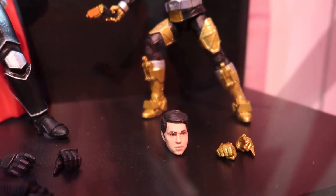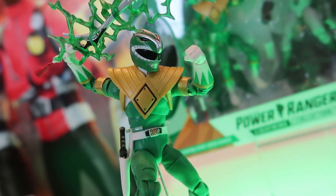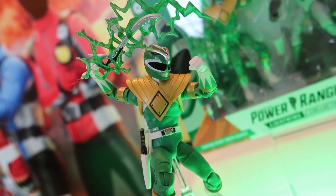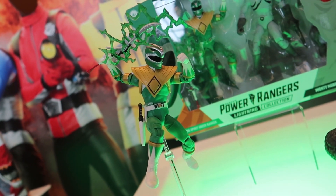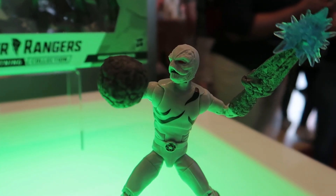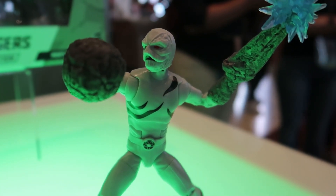We saw the unhelmeted head on the figure down below, so here is the figure with the helmet on. And of course, they had also revealed the Green Ranger with the putty as well, which I did get some footage of over at the Hasbro breakfast the other morning, so we got shots of that as well.